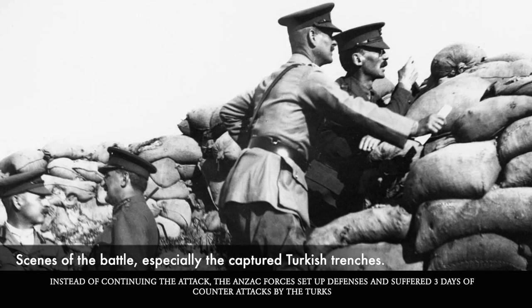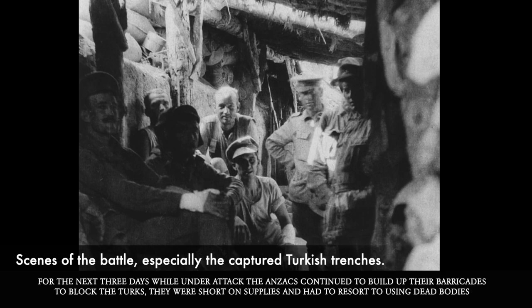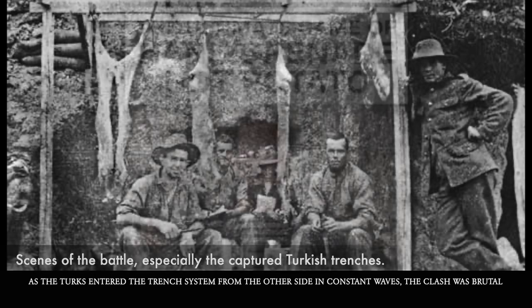Instead of continuing the attack, the Anzac forces set up defenses and suffered three days of counterattacks by the Turks. While under attack, the Anzacs continued to build up their barricades to block the Turks. They were short on supplies and had to resort to using dead bodies. As the Turks entered the trench system from the other side in constant waves, the clash was brutal.